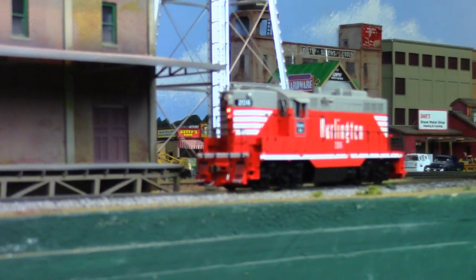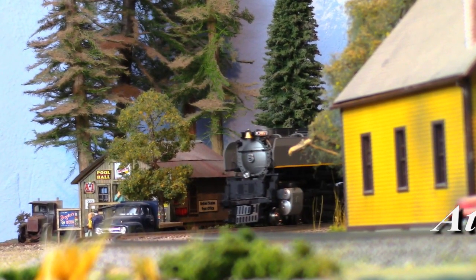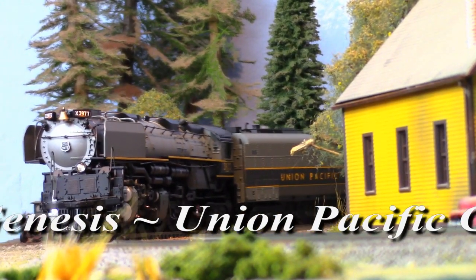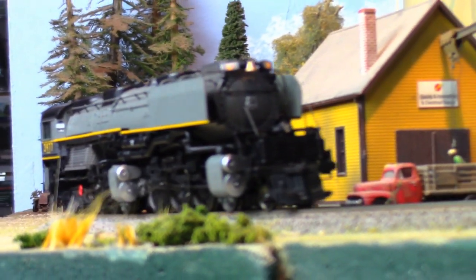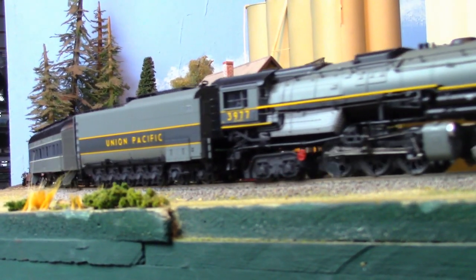Then there's the UP steam program, with Challenger types in Overland Grey. Often mistakenly referred to as Mallets or Mallies, the Union Pacific 3900 class got its start as yet another manifestation of the bigger-is-better philosophy that management in Omaha spent so many years being particularly obsessed with.